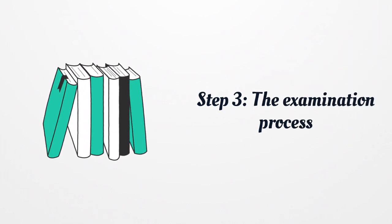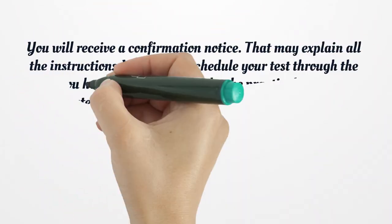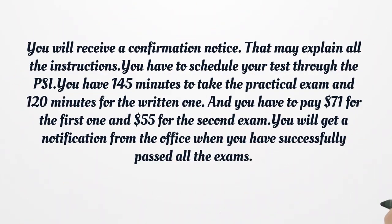Step 3: The Examination Process. You will receive a confirmation notice that explains all the instructions. You have to schedule your test through the PSI. You have 145 minutes to take the practical exam and 120 minutes for the written one. You have to pay $71 for the first one and $55 for the second exam. You will get a notification from the office when you have successfully passed all the exams.